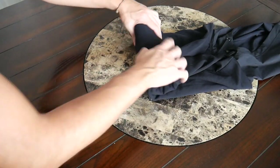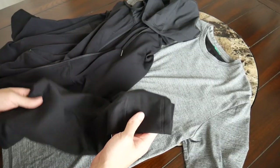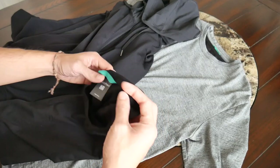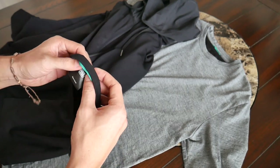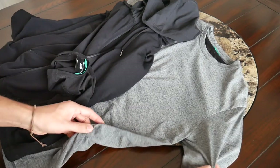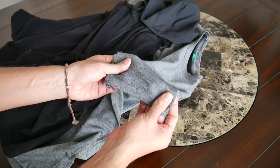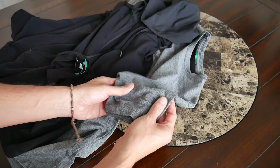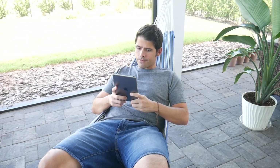Merino wool has properties that naturally make it great travel clothing — it's fairly wrinkle resistant, temperature regulating so you can wear it in hotter or colder climates, and it battles odor pretty well. Wool and Prince blends it with nylon and spandex, making it not only versatile for travel but very soft, stretchy, and comfortable — much more comfortable than some other merino clothing I've tried. That's really strongly shown in the t-shirt, neck tube, and hoodie.